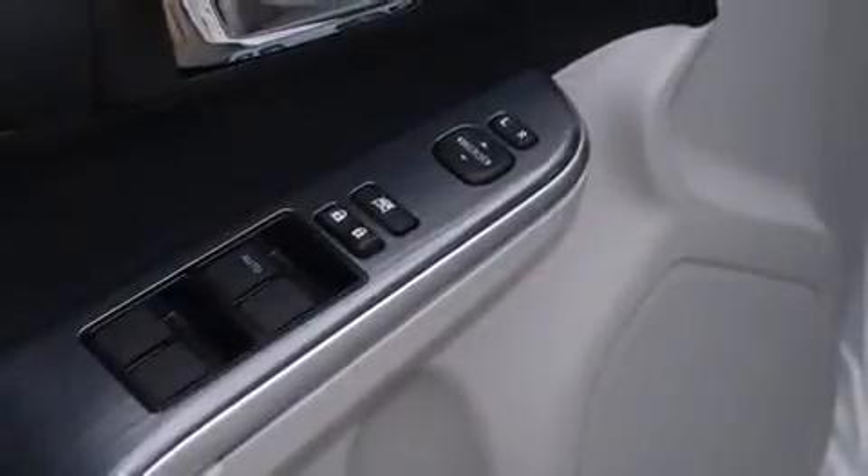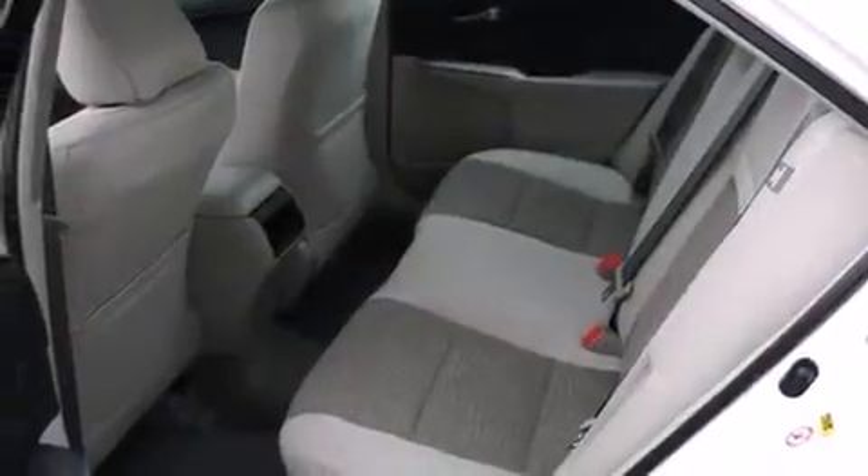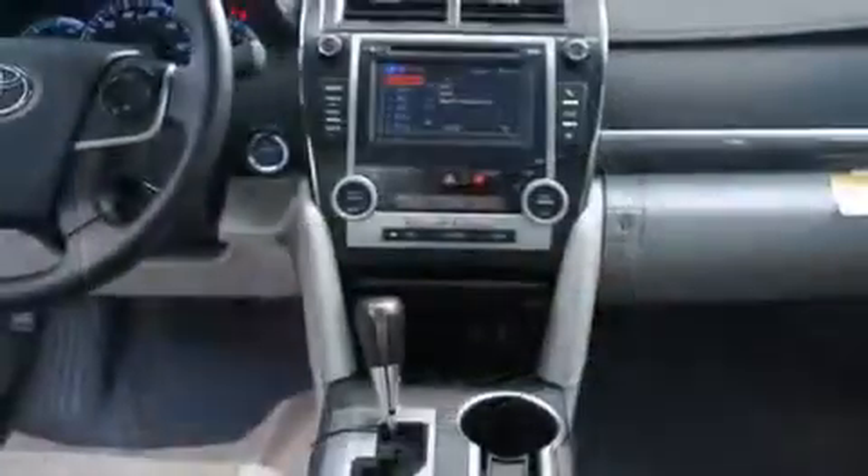Toyota also prioritized safety and security by including dual front impact airbags with occupant sensing airbag, front and rear side impact airbags, traction control, brake assist, ignition disabling, and four-wheel disc brakes with ABS. This car was designed with safety in mind, allowing you to drive with even greater assurance.